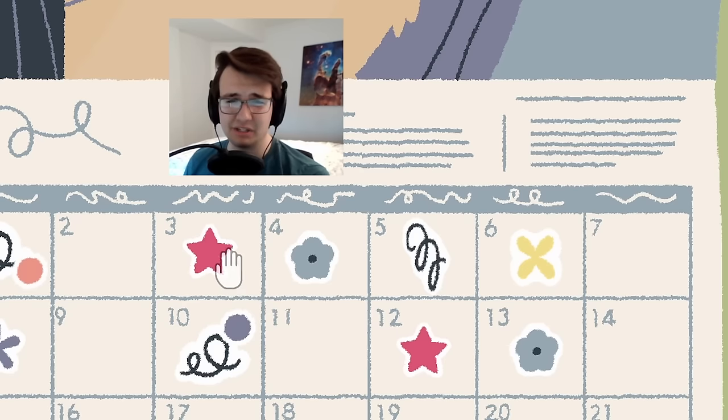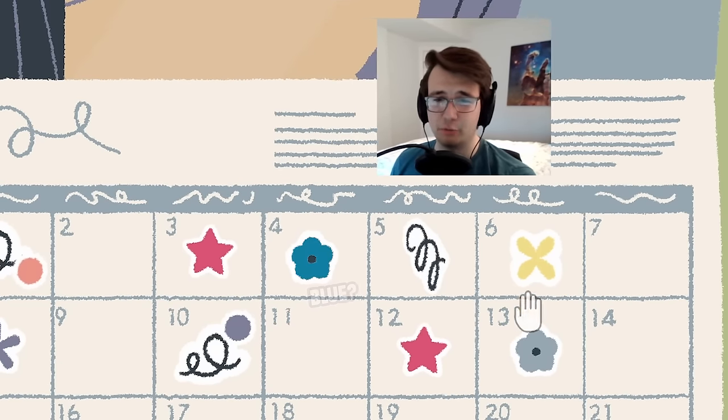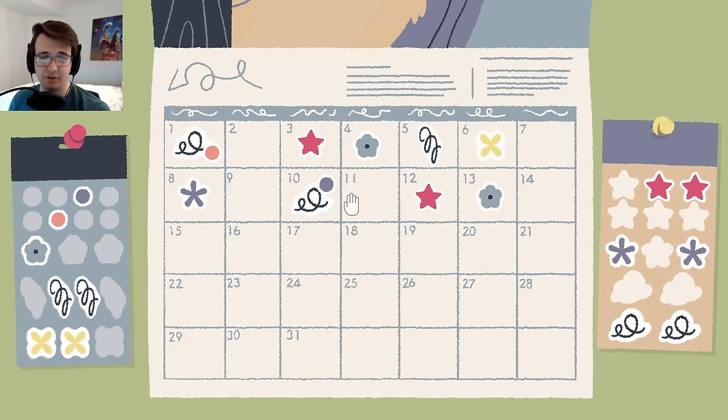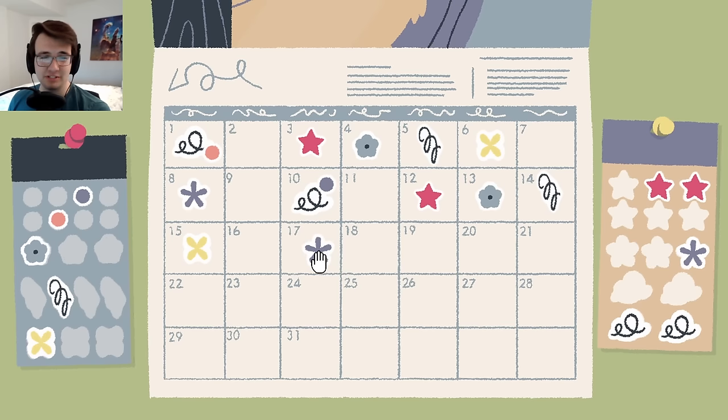Here you can see there's a pattern where it's like red star, blue star, springy squiggle, and then yellow X. Since I'm putting stuff on a calendar, it's probably got to fit that pattern. What an interesting calendar to haunt.